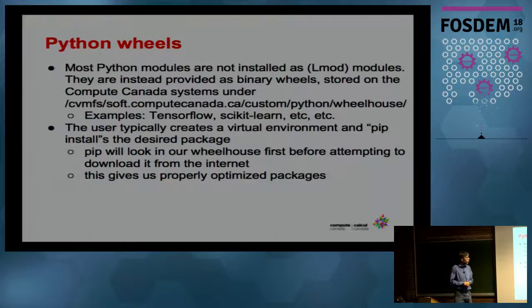Another example of packaging is that we provide Python wheels. Often people want to pip install a package. Some people insist on using Anaconda, which we also accommodate. But for standard Python, in order to get optimized Python packages like NumPy and TensorFlow, we provide our own wheelhouse so that when people do pip install in a virtual environment, the packages get downloaded from this particular wheelhouse instead of going to the World Wide Web and downloading some random binary that may not work well on our cluster.